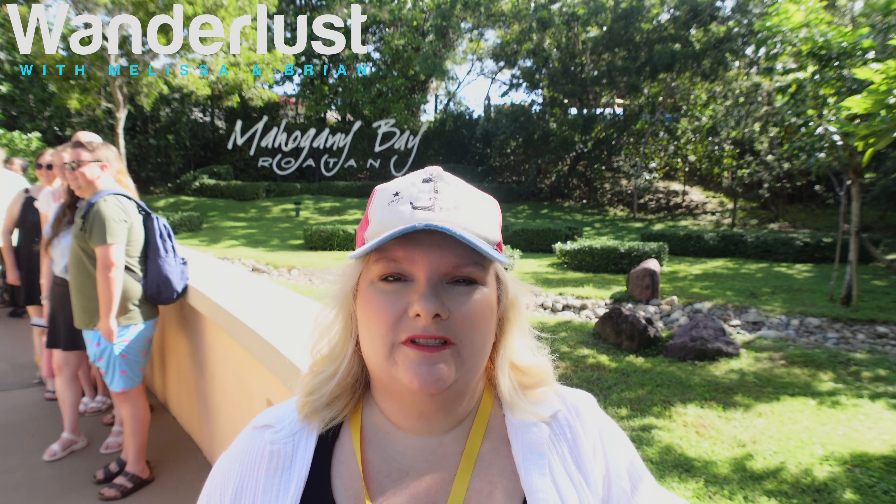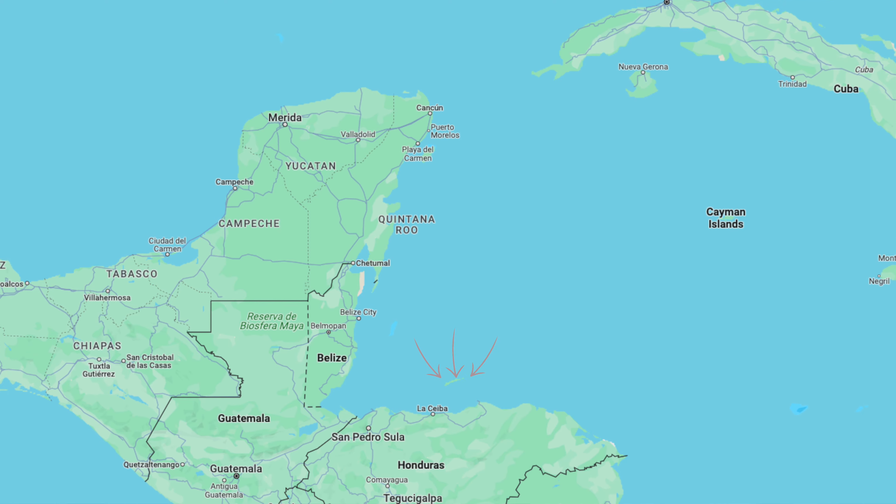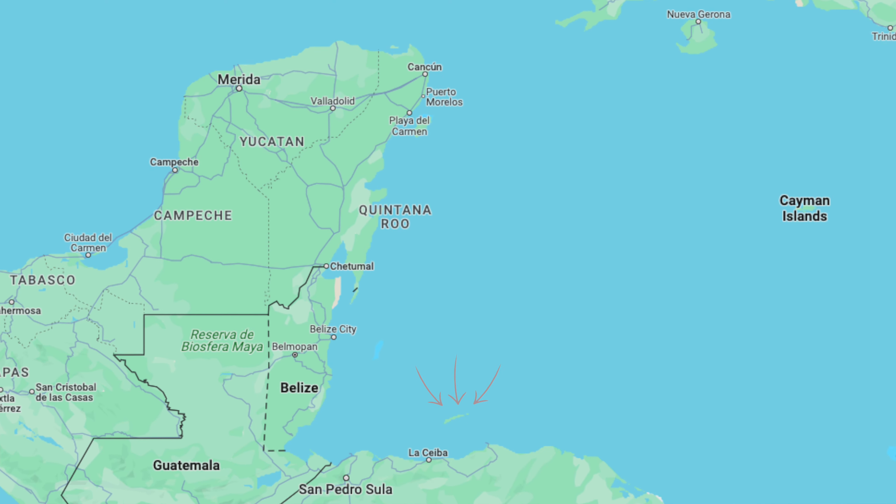Welcome to Mahogany Bay on the island of Roatan. Mahogany Bay is Carnival's port that they use in Roatan. Roatan is an island off of the mainland of Honduras.